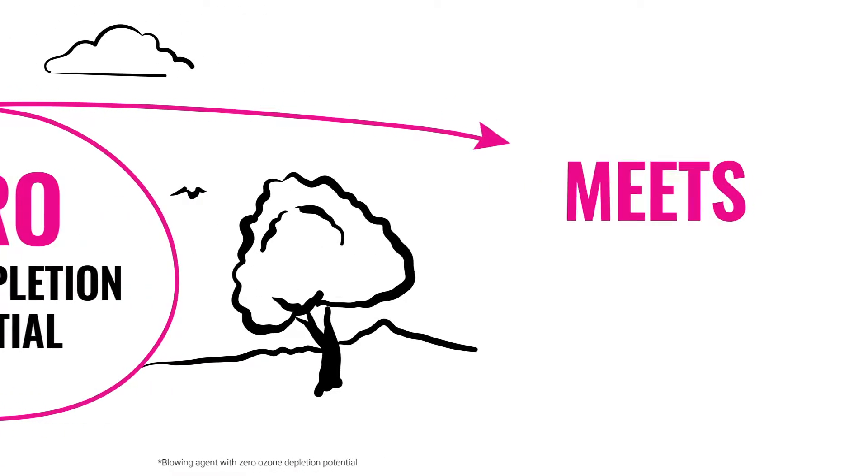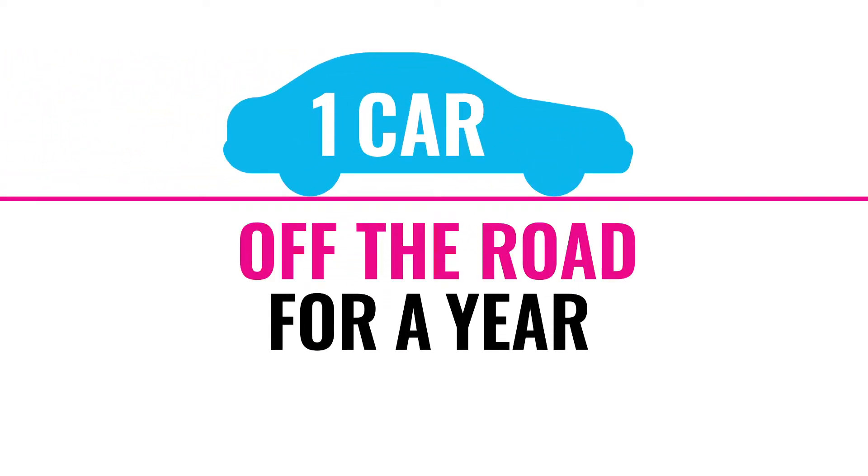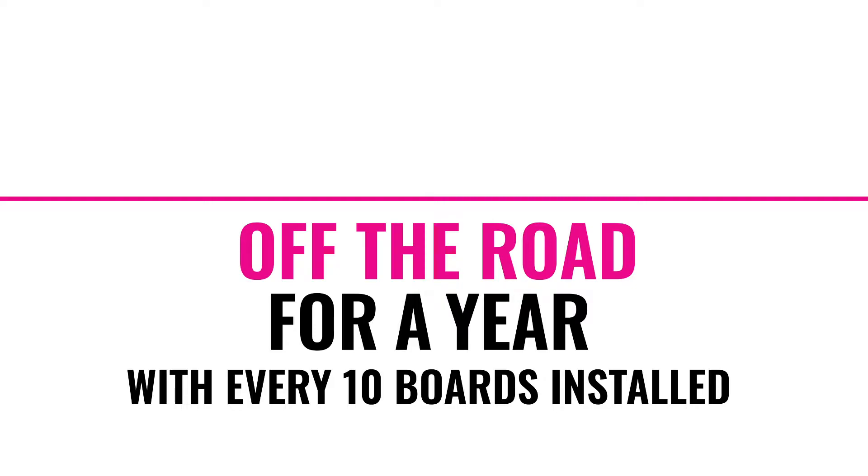It meets new GWP regulatory requirements for Canada and a growing number of U.S. states. When using FOMULAR NGX in place of the leading competitive brand, it's like taking one car off the road for a year with every 10 boards installed.